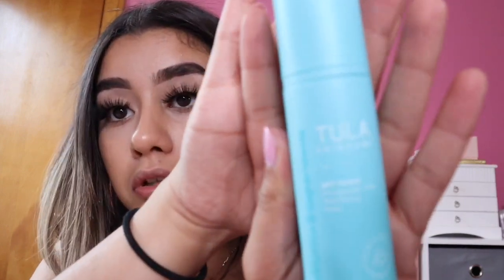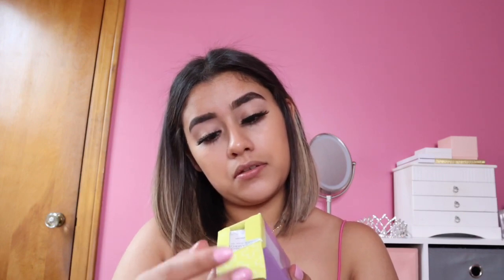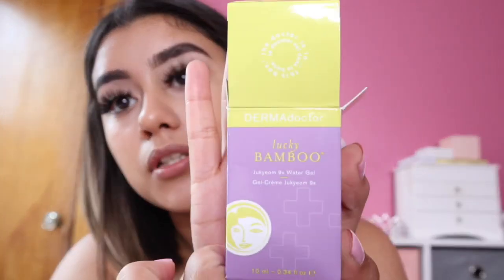Oh cool, I need that. Next is Tula Skin Care Get Toned 10% Resurfacing Toner — it's like a little pump, cute! Next is Dermadoctor Lucky Bamboo Water Gel. I don't know what this is — let me know in the comments if you know what it is.